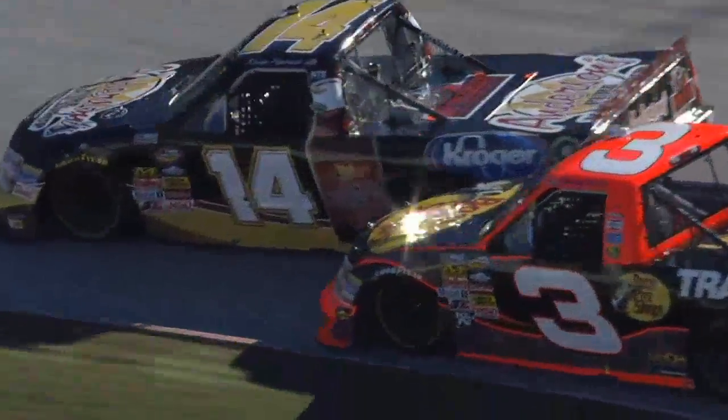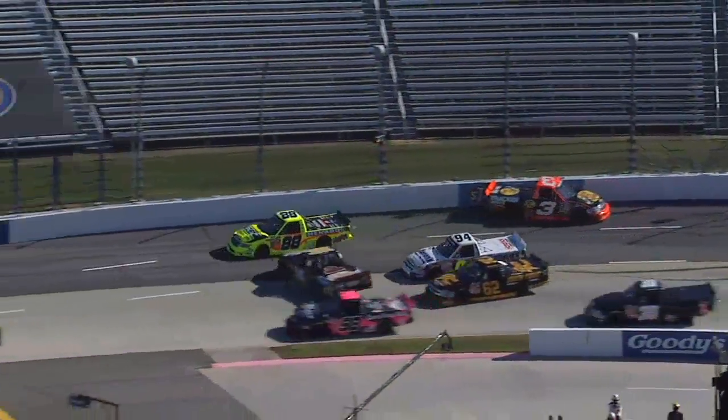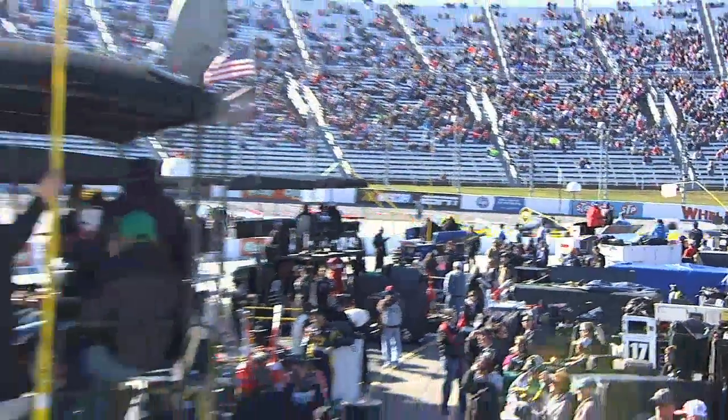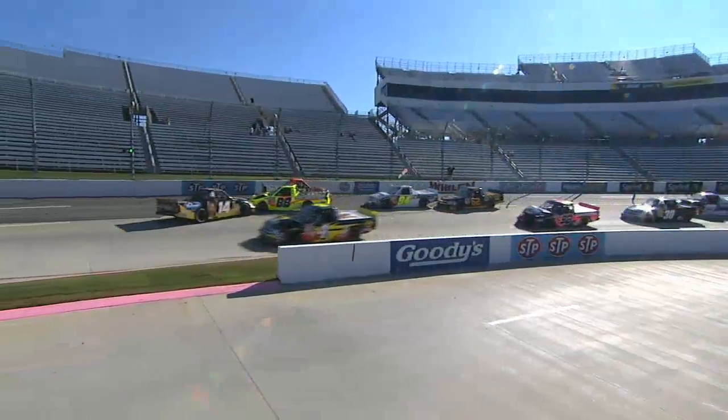This is what Kevin's talking about — an aggressive Ty Dillon getting in there, trying to take that spot away. And Matt Crafton with nowhere to go was right behind him, and he actually turned the three around. You see Matt get seized up there, being pushed from behind by the four of Jeff Burton.